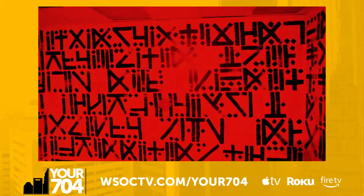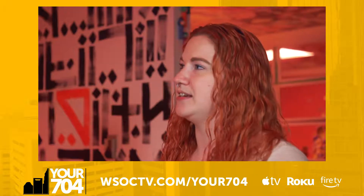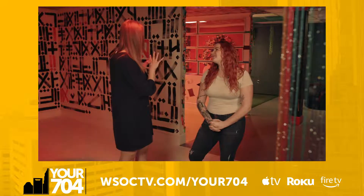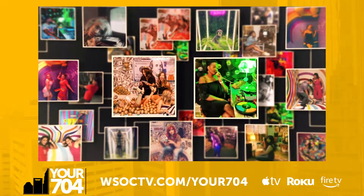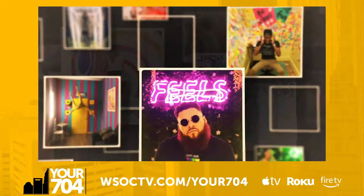We wanted a place where you could come and take really cool pictures, but also appreciate local art. You can be a part of it, take pictures in the whole space. There are no signs like 'do not touch the artwork' — definitely not that kind of art gallery.